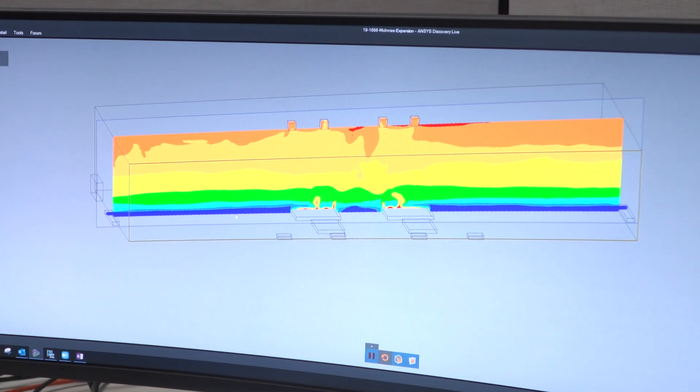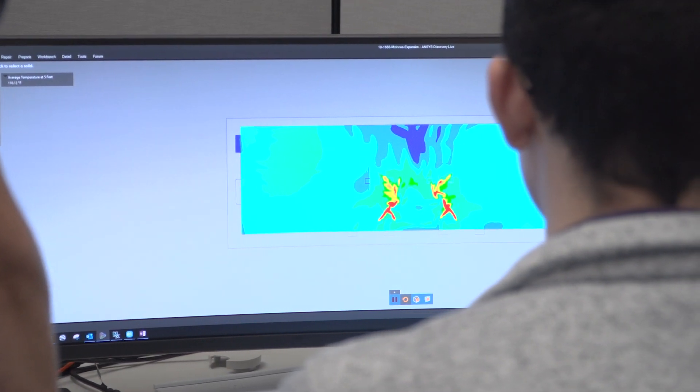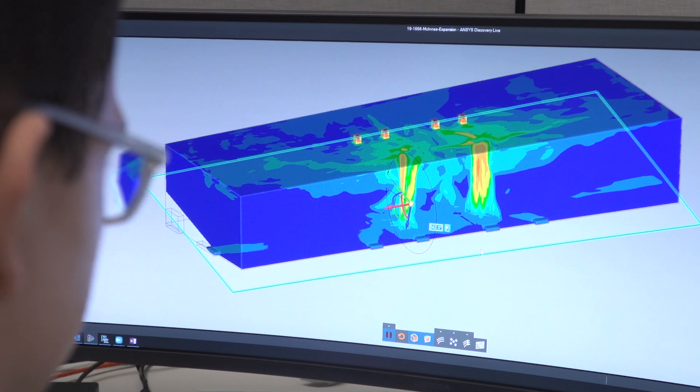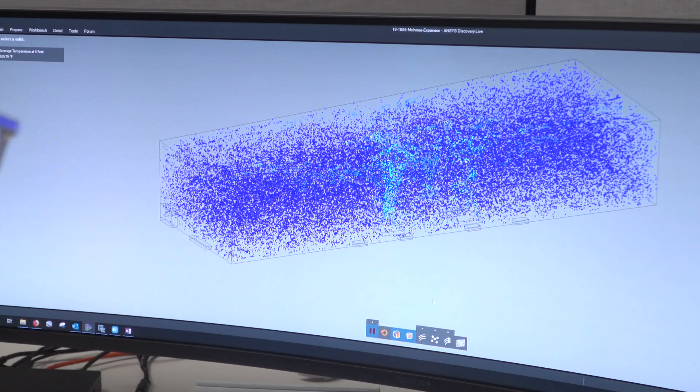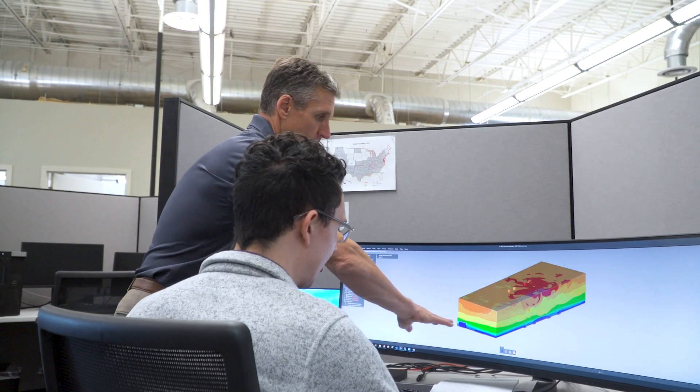You can't see airflow, which makes it very difficult for a customer to make a decision. But when that's related to colors on a page — whether it be velocity or temperatures — it really gives the customer a lot of power to understand what he's getting, what the value of the system is, and to make decisions and ultimately to give us an order and then to achieve the results he's looking for with his application.